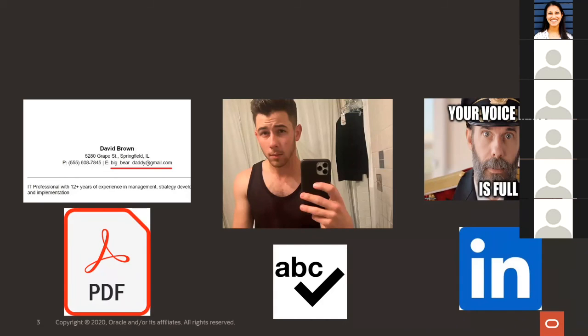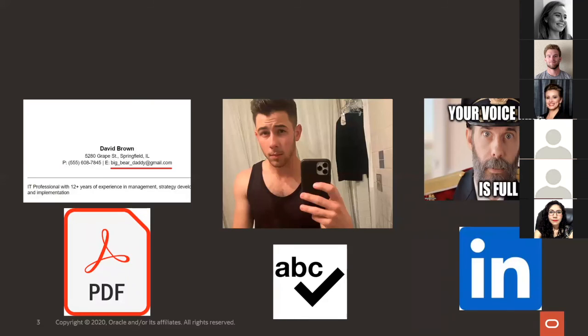I get on average about five resumes a week, and one thing that happens a ton is resumes are sent to me as a Word doc. The reason I'm against that is because Word docs are editable — someone can edit your resume. We're all using different technologies, so if someone's looking at your Word doc on their cell phone or on a MacBook but you worked on it on a Lenovo, it's going to format differently. The only way to save your formatting is to send it as a PDF.